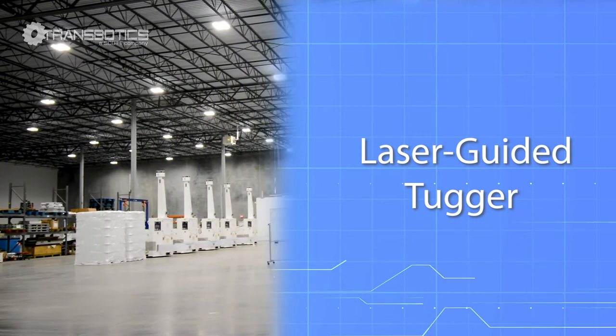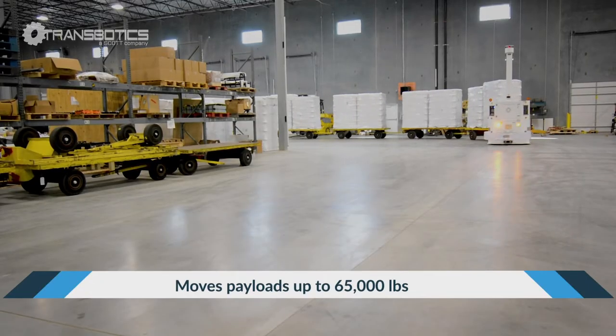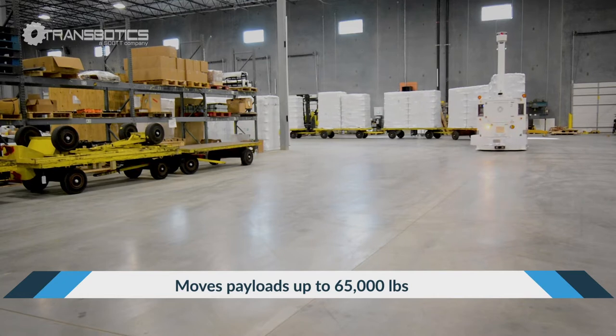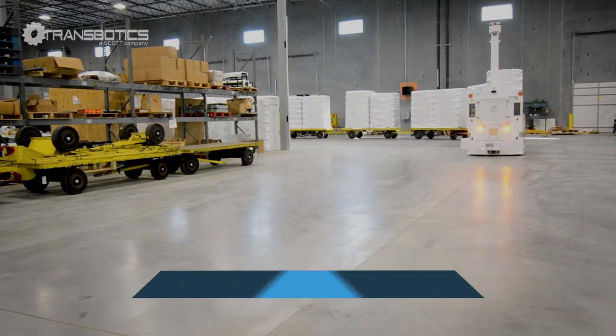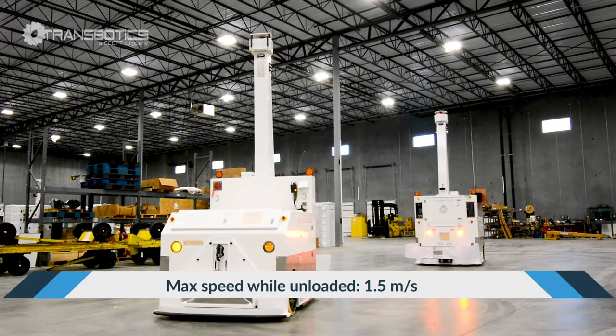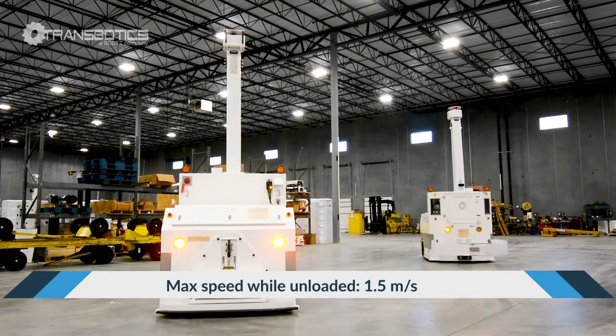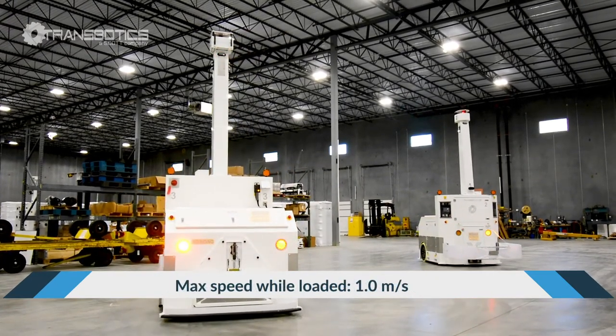Designed for the food and beverage industry, this laser-guided tugger was engineered to move cart trains weighing up to 65,000 pounds of palletized glass. This AGV can travel at maximum speeds of 1.5 meters per second with no load and 1 meter per second fully loaded.